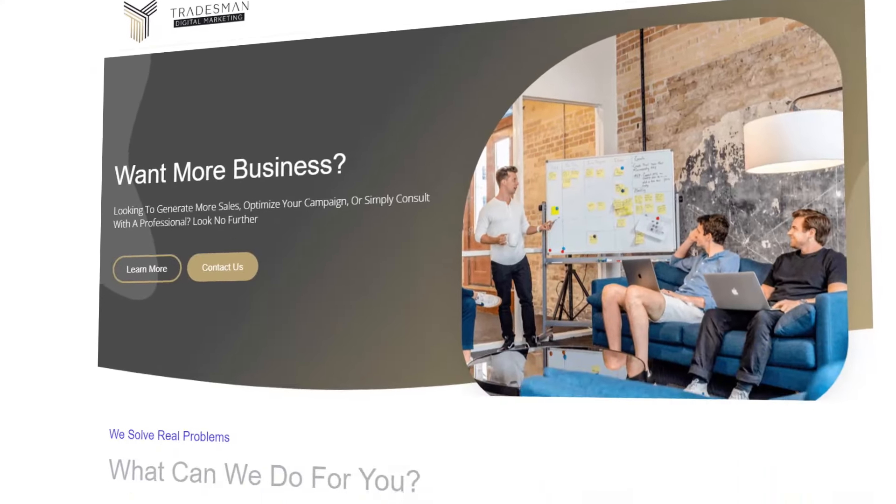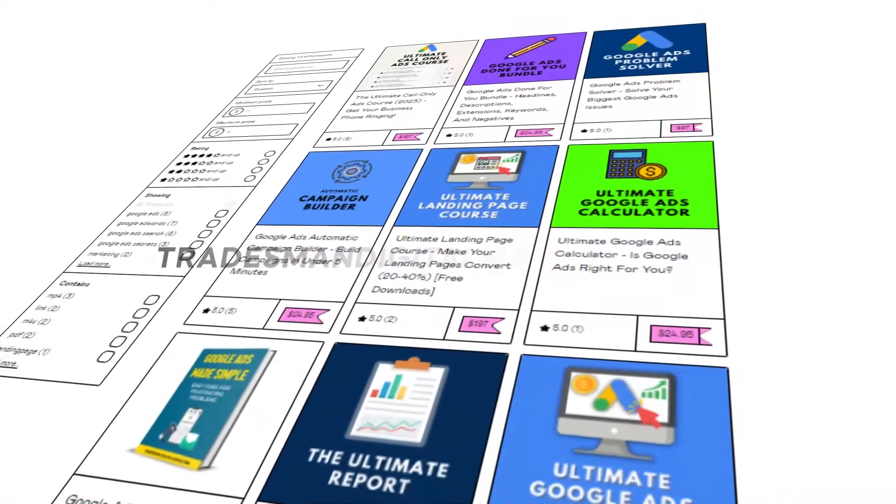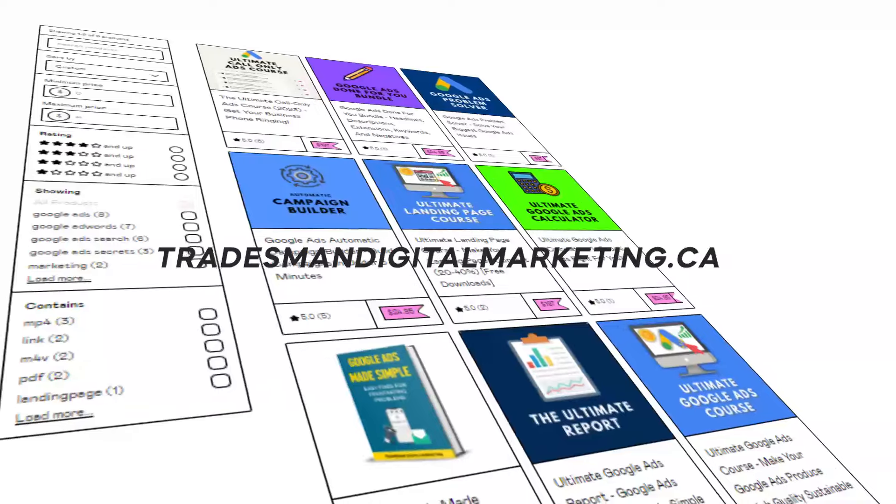My name's Matt. I'm the director of business here at Tradesman Digital Marketing. We're a lead generation PPC agency that only does Google Ads for service-based businesses. The call only ads campaign is something we absolutely love — we use it on a daily basis. I do get asked almost every single day if we offer services. We have software, templates, courses, and all of that stuff. Our services can be found in the link down below.